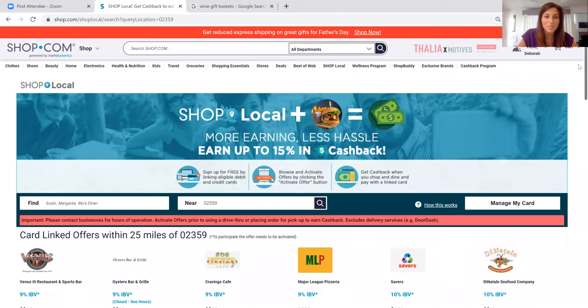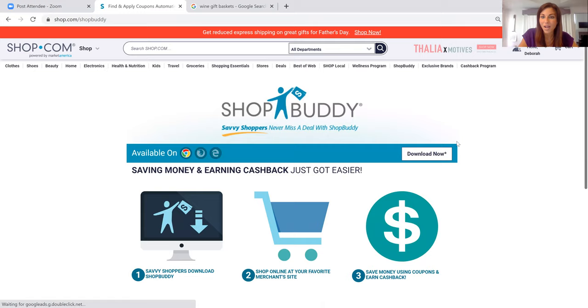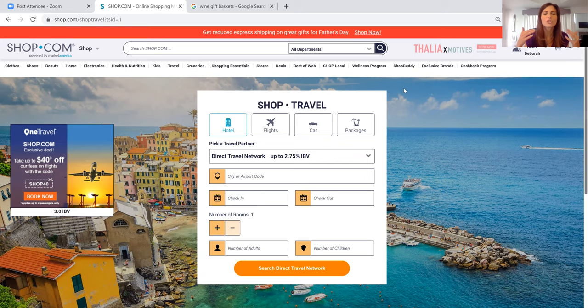It's really unique technology. For Shop Buddy, you just click the Download Now button and it will download right into the browser on your PC — super easy to use. We also have a Travel tab. We're direct partners with Travelocity and Expedia and so many other travel sites. You can do all of that travel shopping in one spot and Shop.com will make sure we're tracking your purchase.